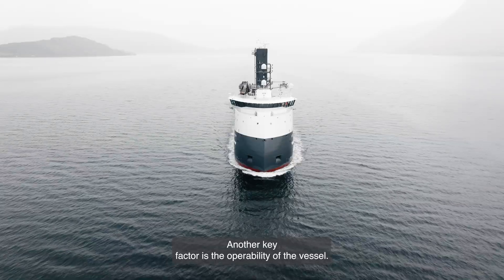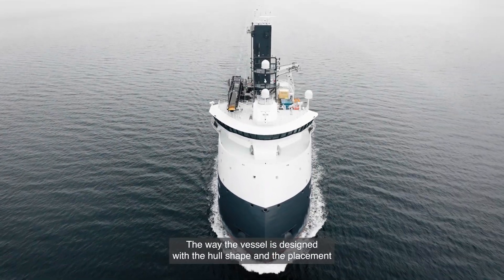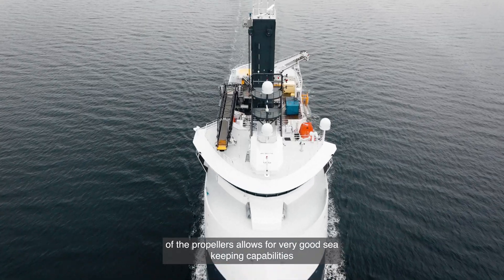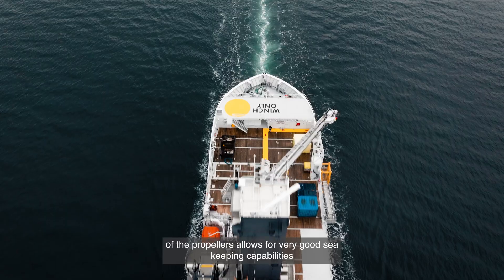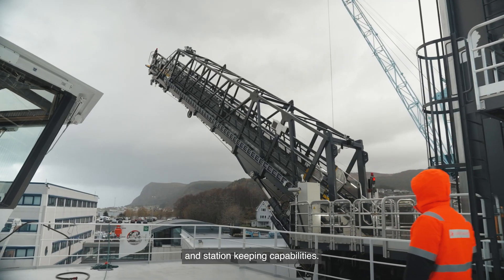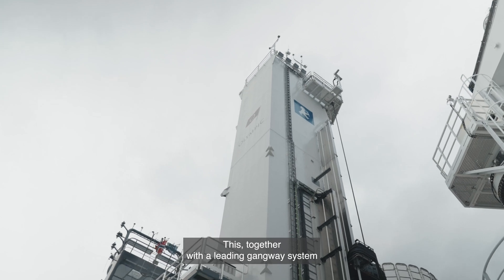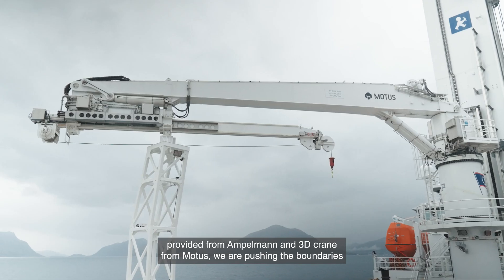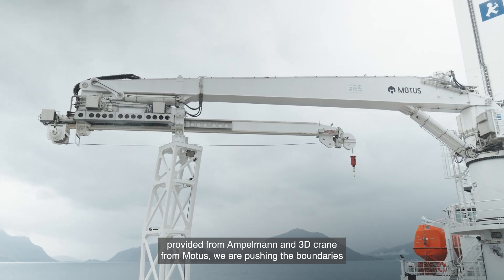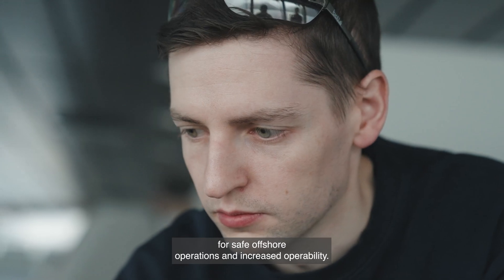Another key factor is the operability of the vessel. The way the vessel is designed — with the hull shape and the placement of the propellers — allows for very good sea-keeping and station-keeping capabilities. Together with a leading gangway system provided by Ampelmann and a 3D crane from Motus, we are pushing the boundaries for safe offshore operations and increased operability.